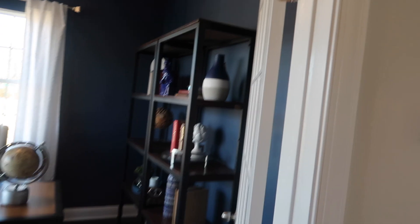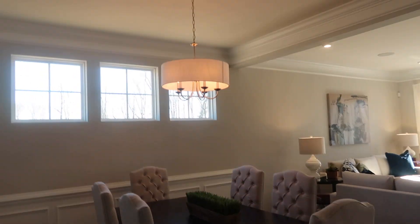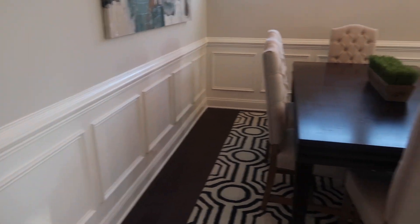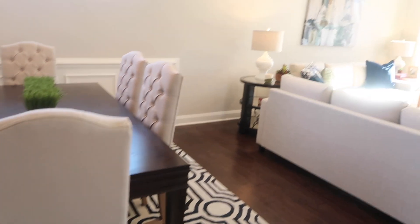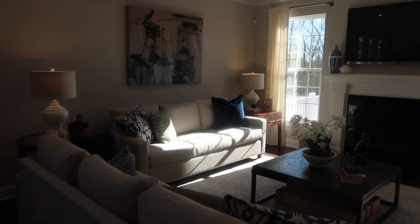It's kind of small, but I like it. It's got the French doors, so I do like that. This is the dining room area, which I do like. However, I do want a wall here, or maybe like a half wall, living room.